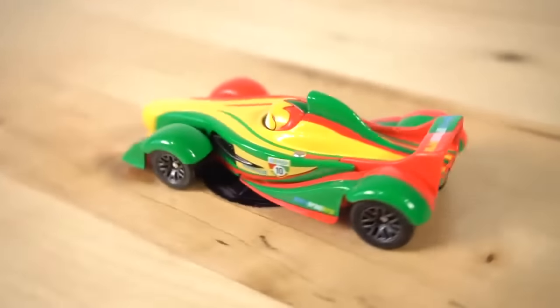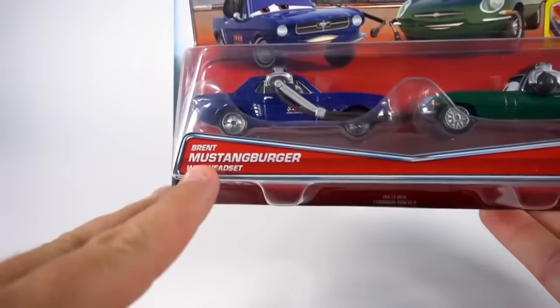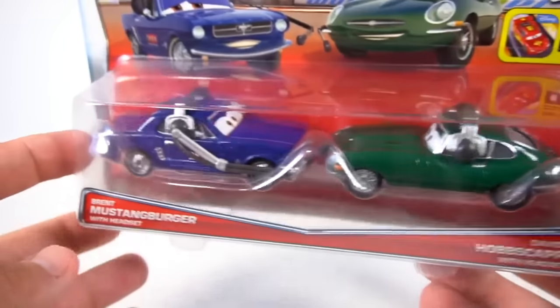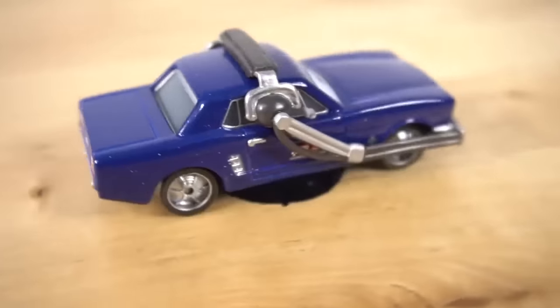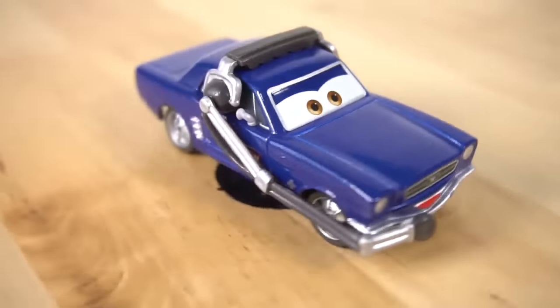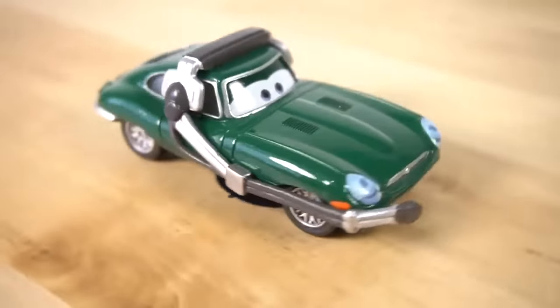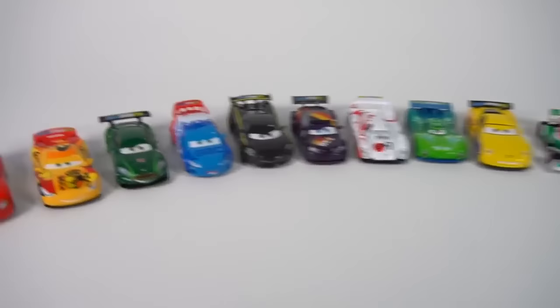This is 12 and 13: twelve is Brent Mustangburger with the headset, and thirteen is David Hobbs cap with the headset. The card shows four different ones on the back, but these are the final two - 12 and 13. RSN Racing Sports Network is on the side - that's pretty cool. It's an older Mustang. And there is David Hobbs cap - a pretty cool Jaguar car with the headset.